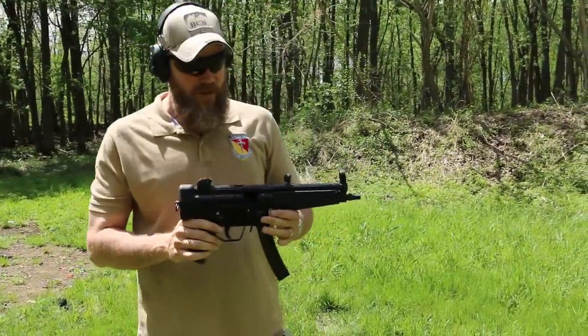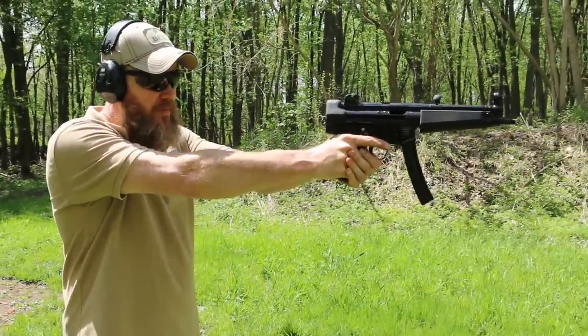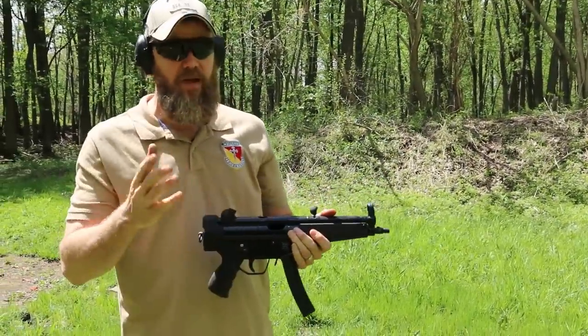That's a lot of fun to shoot. This thing shoots really well. The pistol is light enough where you can shoot it as a handgun, but you can also shoot it from the hip. I also have something else I want to show you.